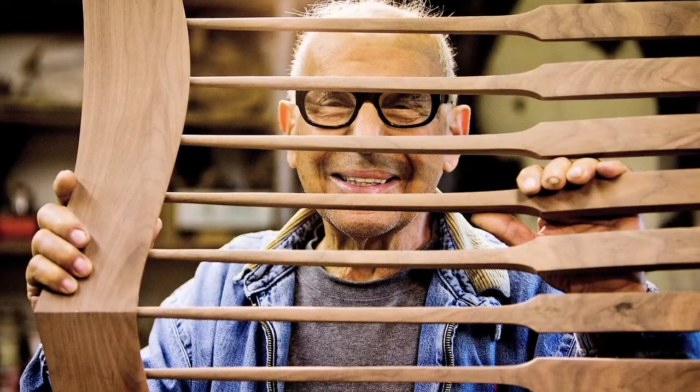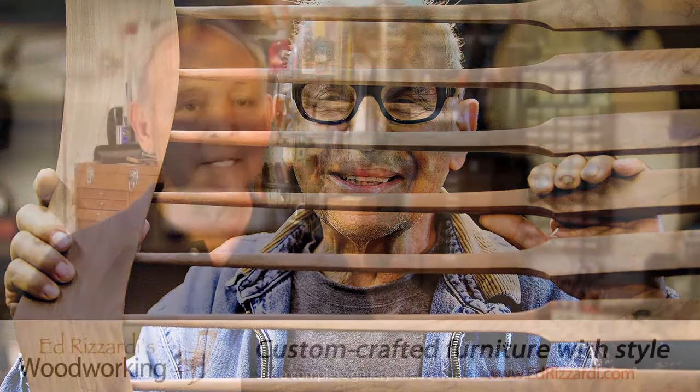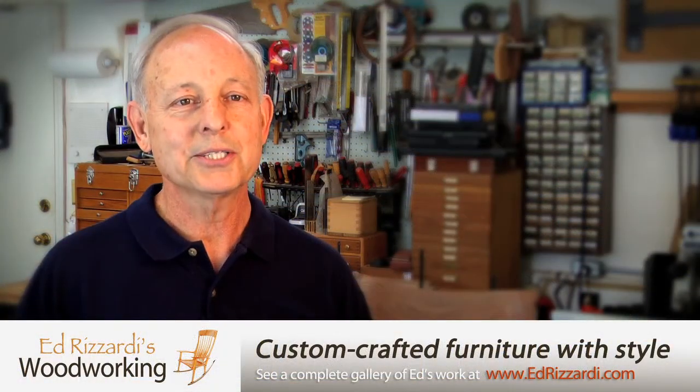In 1980, I had the opportunity to meet Sam Maloof, a very renowned woodworker in the industry, and I was just taken by his designs and his work. I came back to my shop and began my first rocking chair.